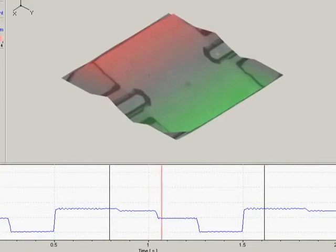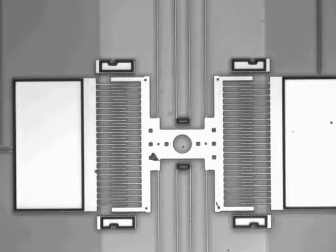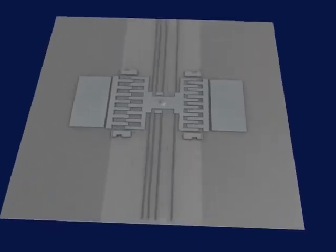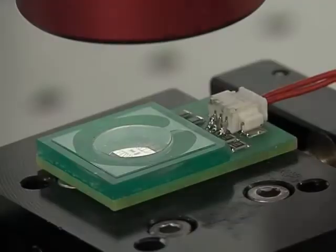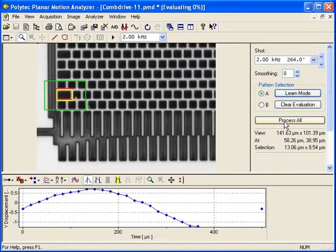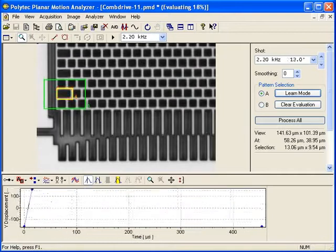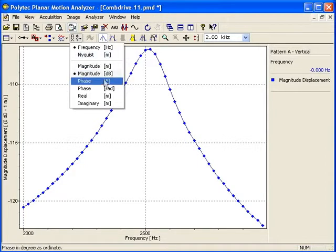Time domain measurements allow for precise step response characterization and optimization. Electrostatic comb drives, found in accelerometers and gyroscopes, have interdigitated comb structures which can be moved by applying a drive voltage. The high-frequency in-plane motion of the device is measured by the MSA's stroboscopic illumination and digital imaging, using proprietary technology superior to common high-speed stroboscopy video systems. The MSA provides both frequency spectra up to 1 MHz and time domain displacement measurements with nanometer resolution.